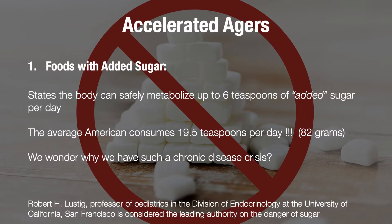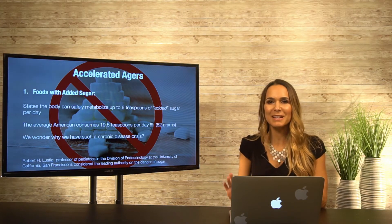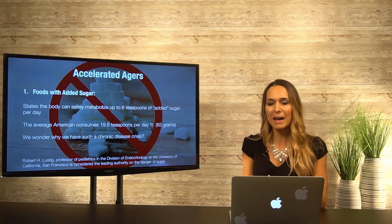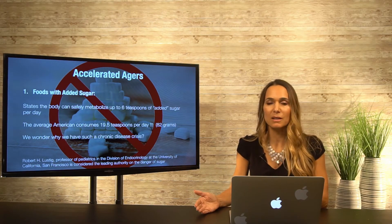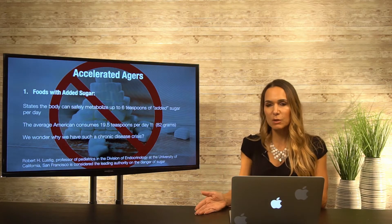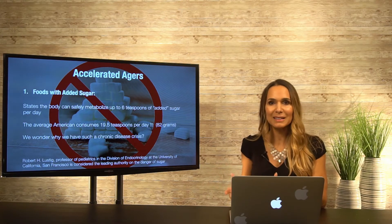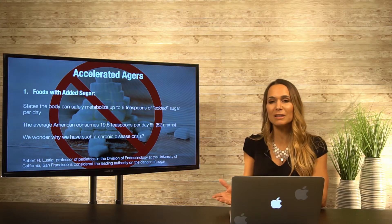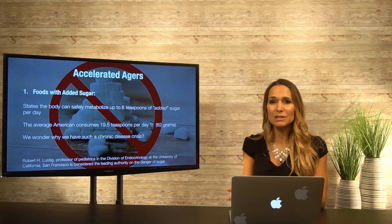The average American consumes 19.5 teaspoons — that's 82 grams of sugar — per day. Just think of that as fading out your glow and aging yourself faster. It's not that we can't have sugar, but you might want to set parameters, like having sweets or bread one day a week, keeping your simple and added sugars down. Store-bought breads often have added sugar because it keeps consumers buying. We need to create the change as consumers. This all cascades into other health issues beyond just losing the glow of our skin.